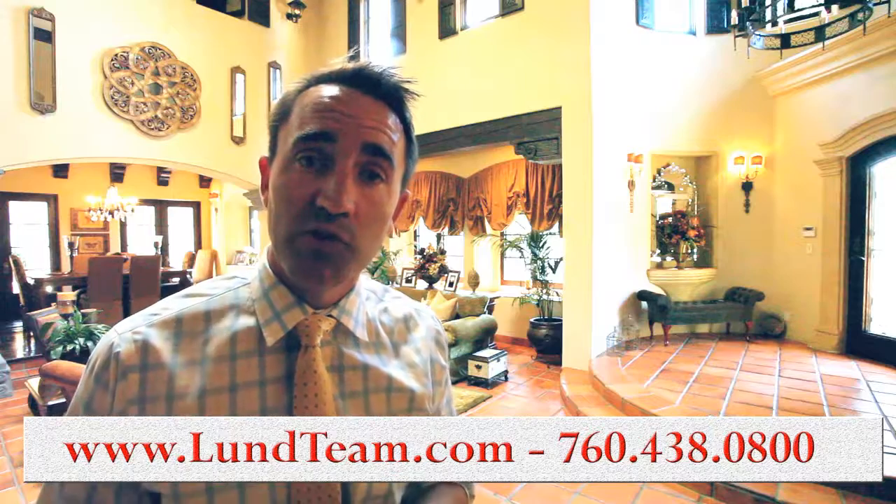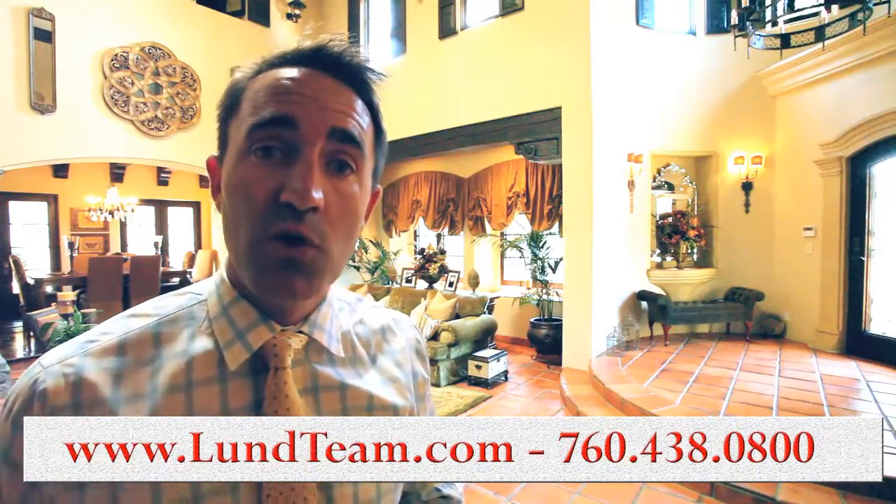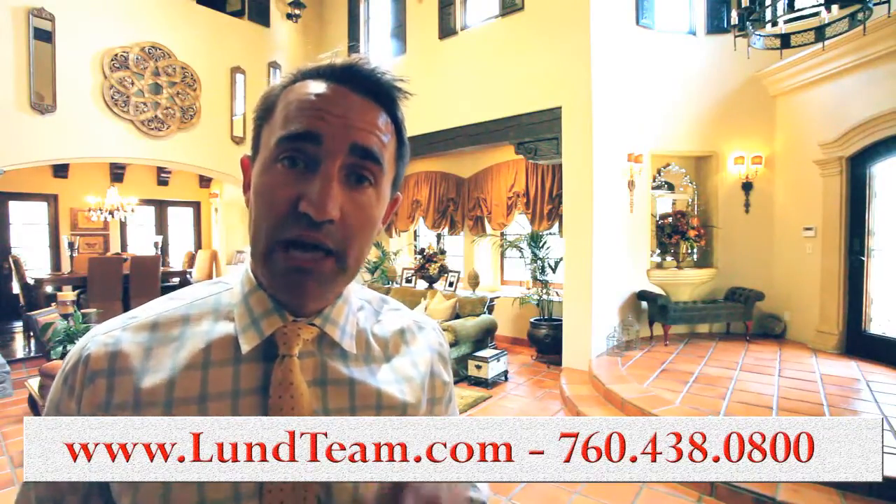If you have any questions, feel free to give us a call at 760-438-0800 to schedule a private showing. Thanks a lot.